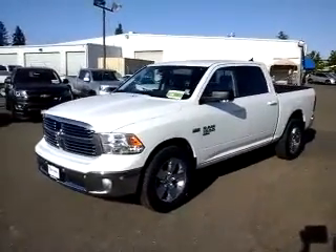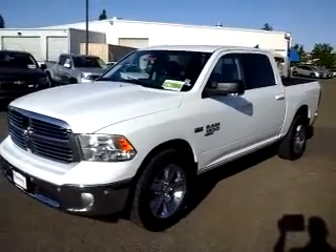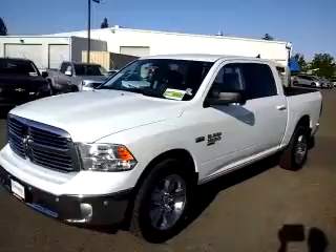Hey, good afternoon. This is Bill with McConnell Auto Center. I wanted to take a quick video here for you for this pre-owned 2019 RAM half-ton crew cab.